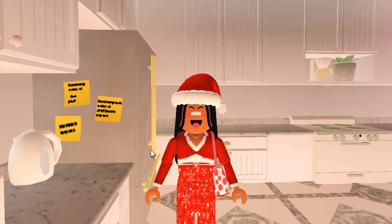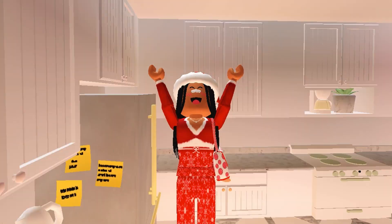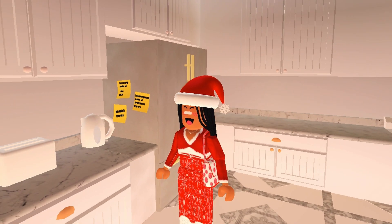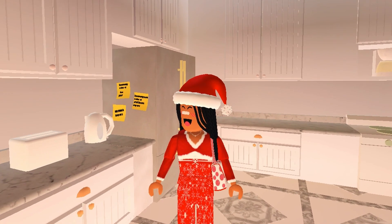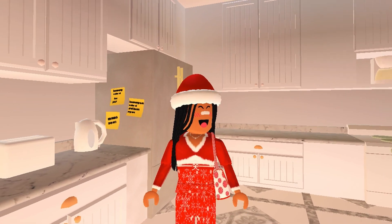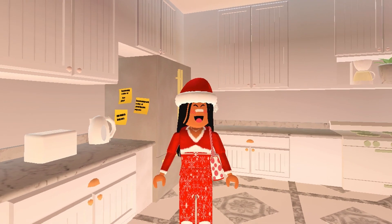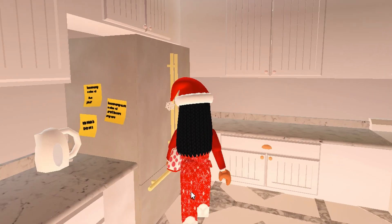Hey guys, welcome back to my channel! Today I will be going winter house shopping — or Christmas house shopping, since it's that time of year. For some reason Taylor doesn't want to come with me, so I'm just going to be going by myself. I told her this was a good opportunity and I tried to convince her, but she has a bad attitude so I just stopped trying.